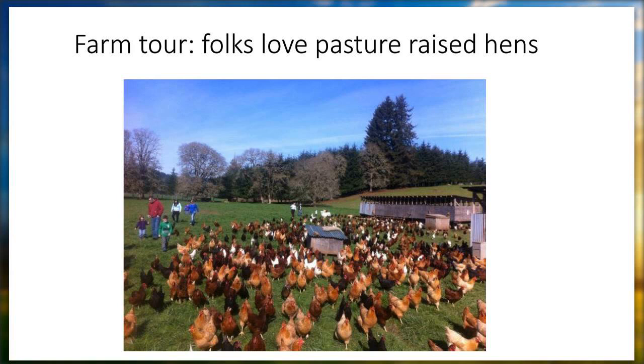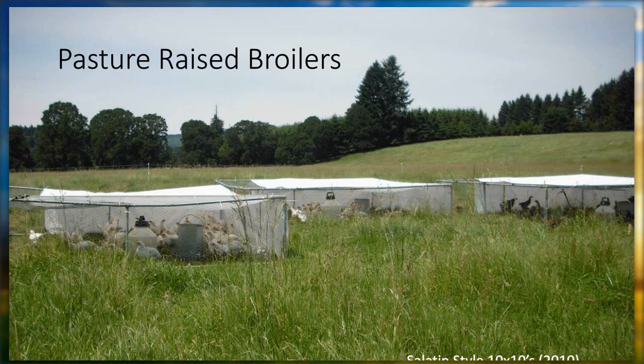This is just a picture of a farm tour. People just like it — it's novel for them. They're seeing all kinds of negative stuff on the media and they really appreciate going out to what they call a real farm. That kind of ends the tour of the pasture-raised layers.